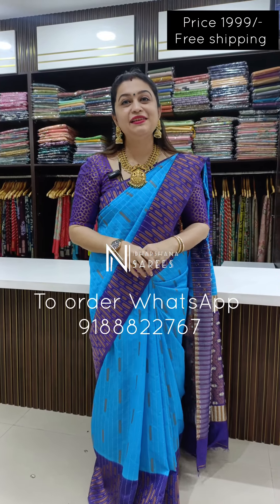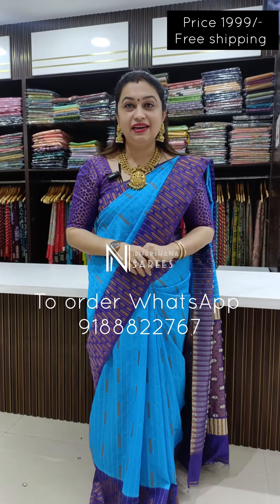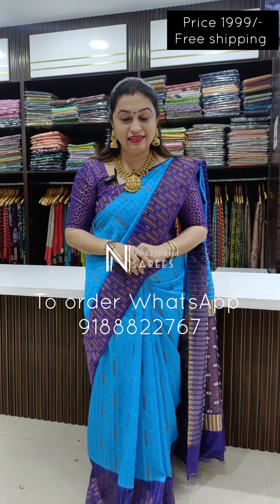Hello everyone, welcome to Nidashina Saris. This is Lakshmi here. In this video, we will see Mudka Silk Sari. It is the same variety of sari — Mudka Silk.